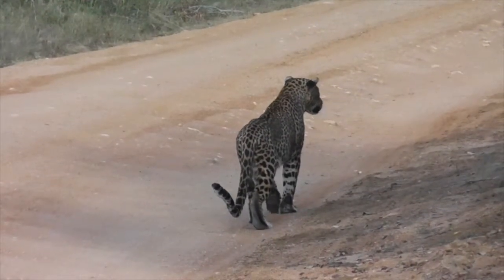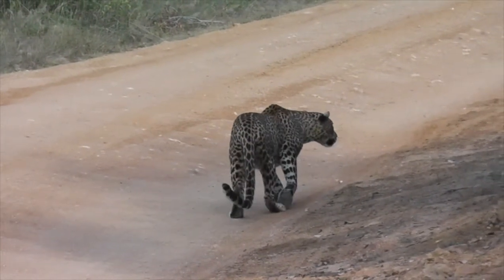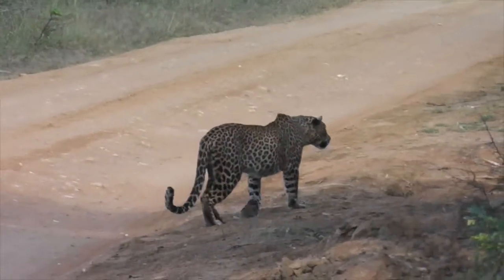Then we come across the young female leopard again. She is hunting. I have put this into slow motion so you can see her hunting movements.